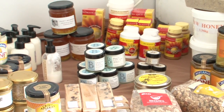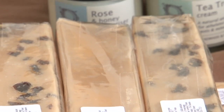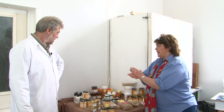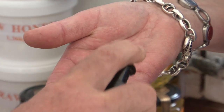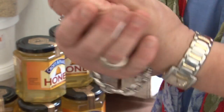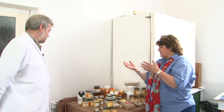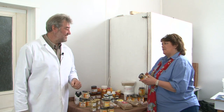Some of the products we make with our honey include a fudge and granola. We've also got a hand cream made from honey and beeswax if you want to try some. Quite frankly this is a fantastic range of amazing honey. You must take some for your recipe — thank you ever so much for a wonderful day. That's no problem, cheers.